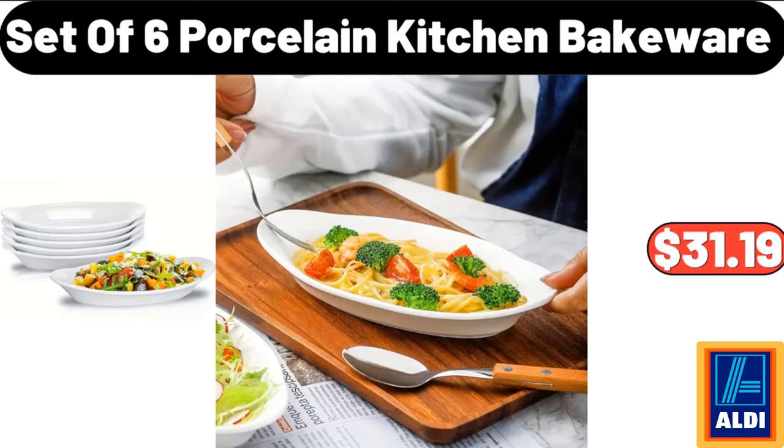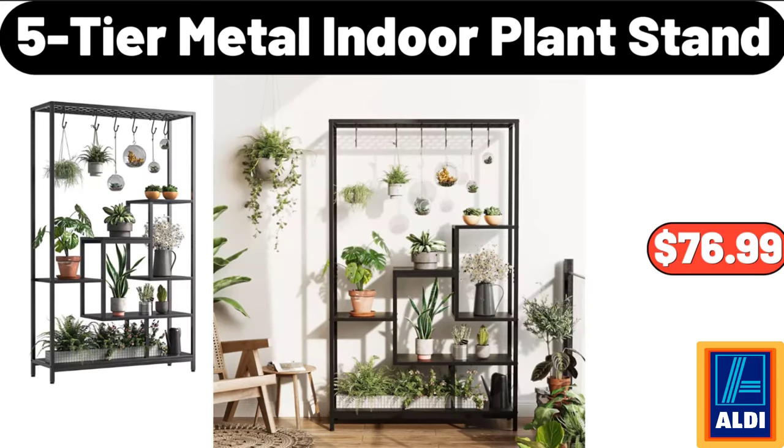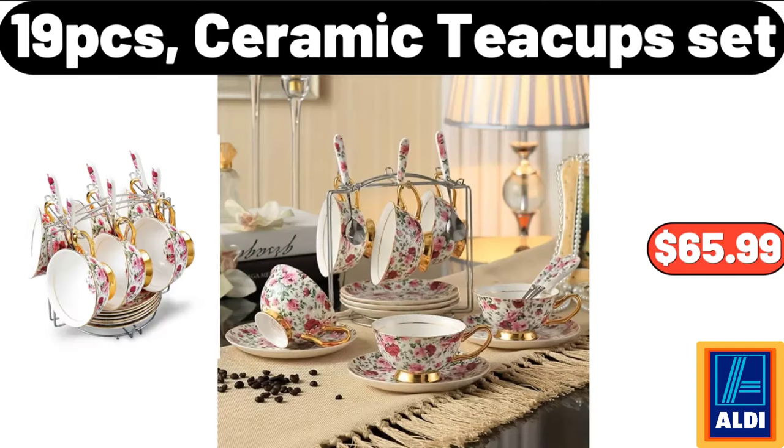Set of 6 Porcelain Kitchen Bakeware, $31.99. Super Absorbent Floor Mat, $7.99. 5 Tier Metal Indoor Plant Stand, $76.99. 19 Pcs Ceramic Teacup Set, $65.99.